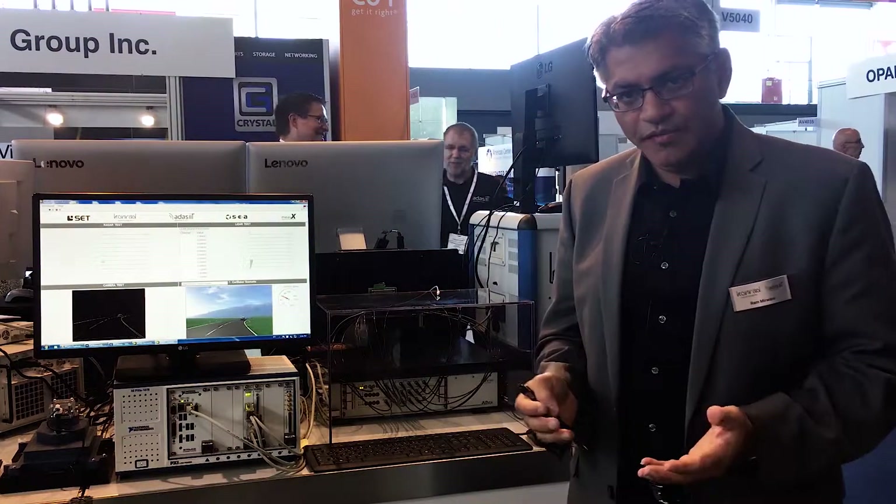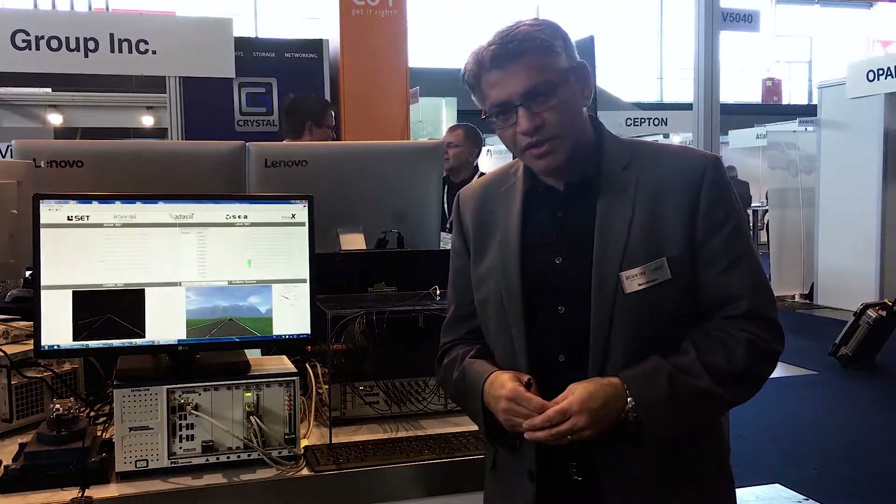Thank you very much. If you want more information, please visit Conrad-Technologies.com.